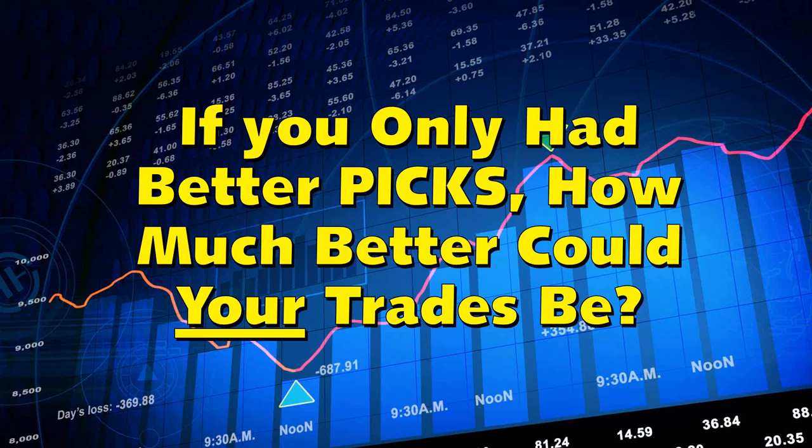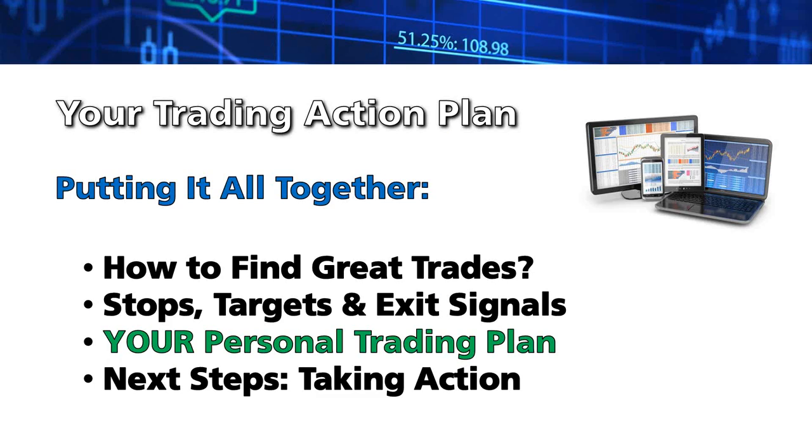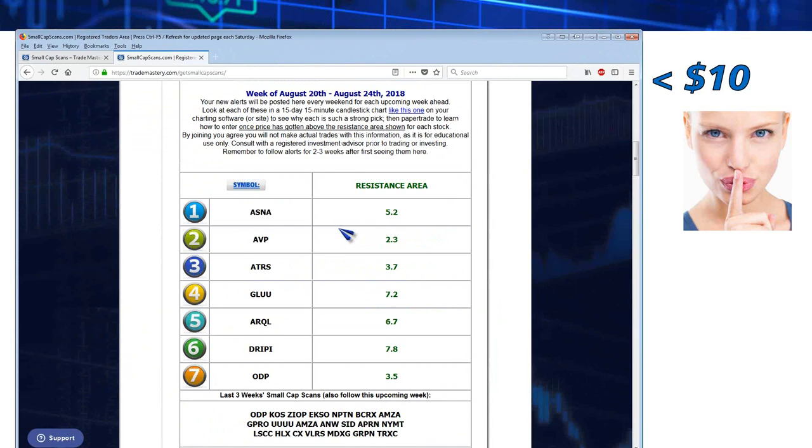My question to you is how much better could your trades be if you had an intelligent set of alerts plus a video walkthrough — which is what I deliver in Small Cap Scans each week. If you get just one winner a week, it's more than worth enrolling. A few secrets for trading stocks under $10: you need to see specific entries — it's not enough to just have a watch list. I put in long triggers at places that I know from experience are likely to avoid false breakouts.